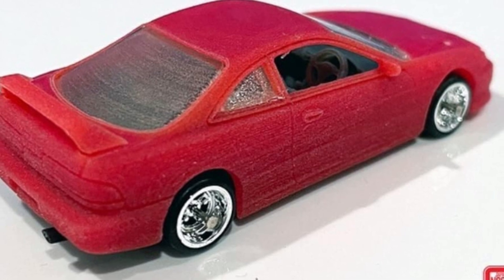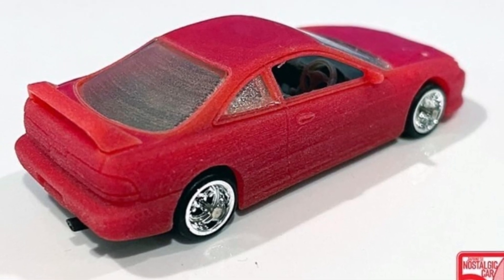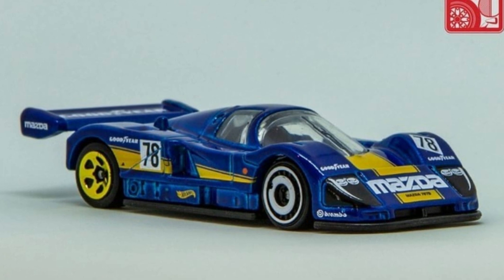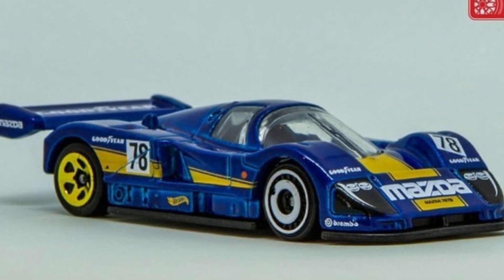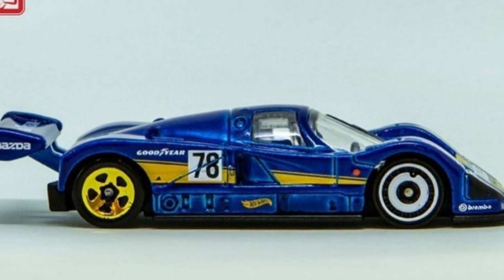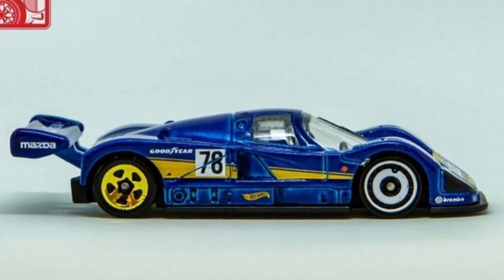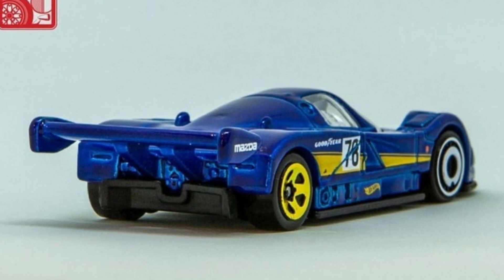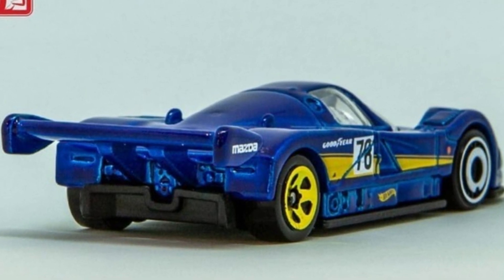Who's excited for the Integra? I think this is one of the JDMs that is not really that popular right now compared to the Civics and the Skylines, but it is still a fantastic looking car. Here's a better look at the upcoming Mazda 787B mainline coming soon for next year — fantastic looking, with a lot of racing decos. I hope Hot Wheels will be releasing more 787Bs for the mainlines, as they've mostly released it in the premium line. I'm wishing for more mainlines and recolors, as this is a gorgeous looking car.